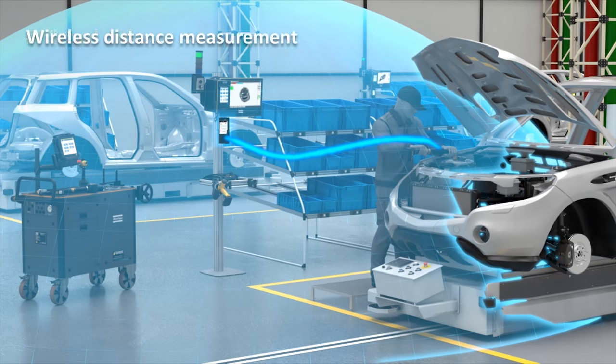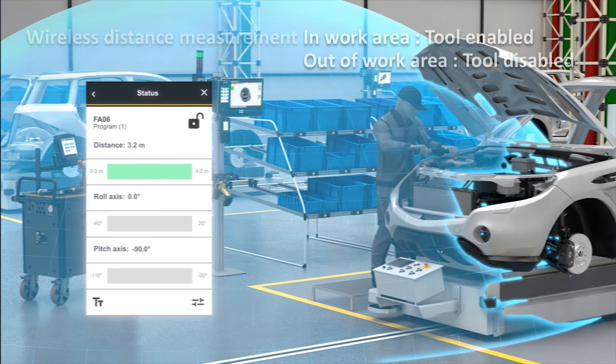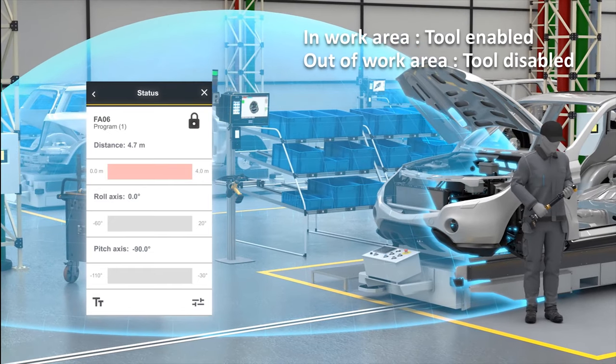In this example, the operator is within the permitted working area of 0 to 4 meters that has been created for this specific tool. The tool is enabled and the operator is able to run the tightening. If the operator goes outside of the permitted working area, the tool is disabled and the operator cannot run any tightening.